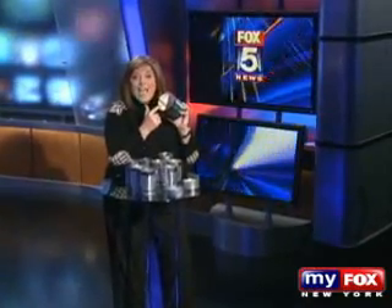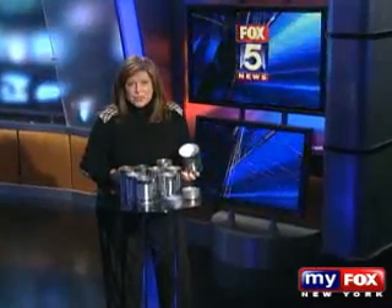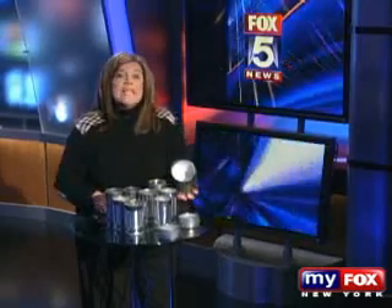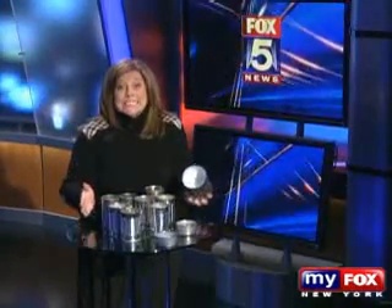When you open up a can, you may not notice the lining inside. But believe it or not, that lining may contain a synthetic estrogen — a sex hormone — and it's in almost every single can we consume. As part of a Fox 5 investigation, we decided to have some of the cans of food you eat every day tested. Wait until you see the results.